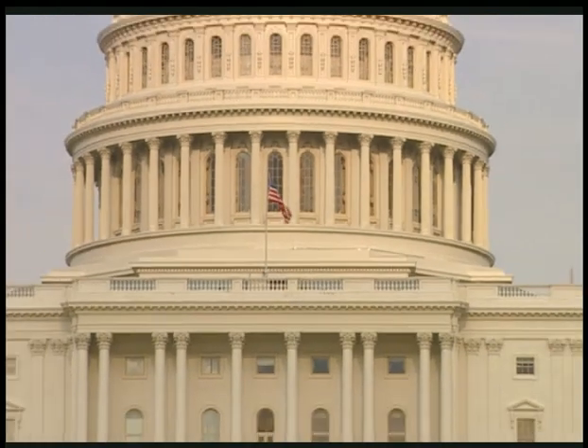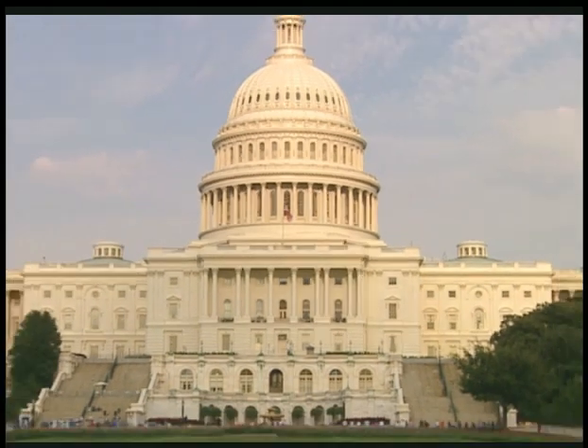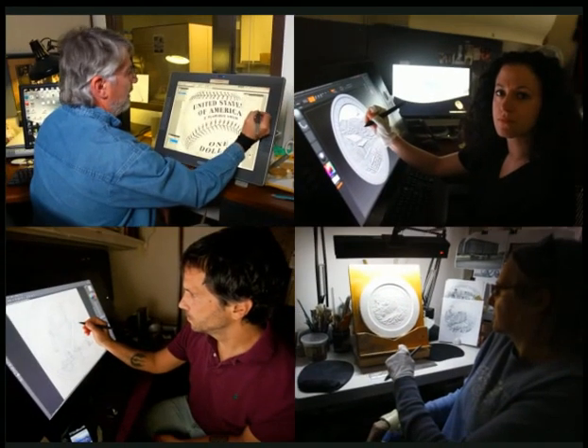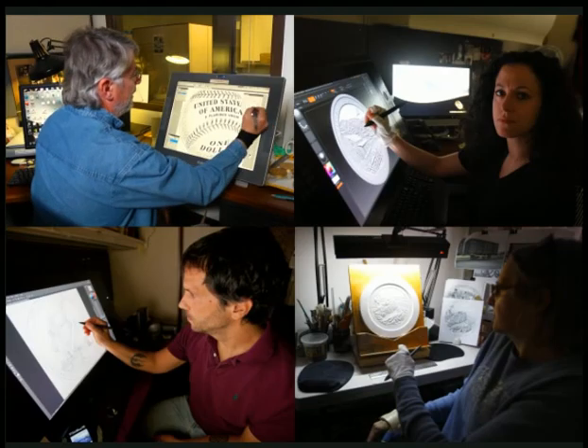The process begins when Congress authorizes the United States Mint to make a new coin. Seven artists on staff in Philadelphia get right to work designing their ideas.